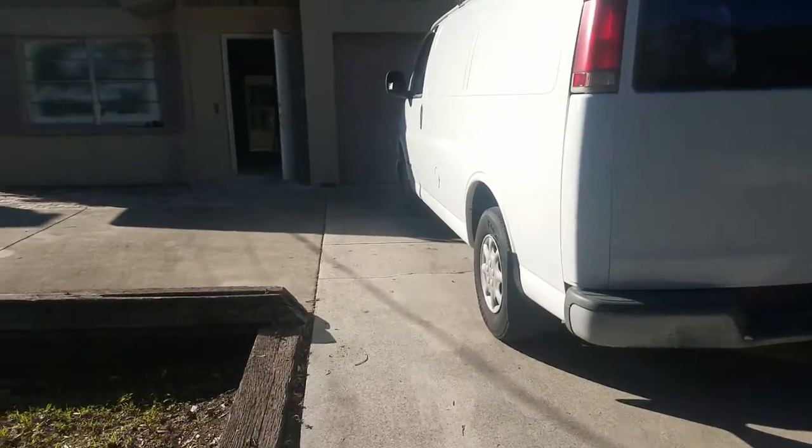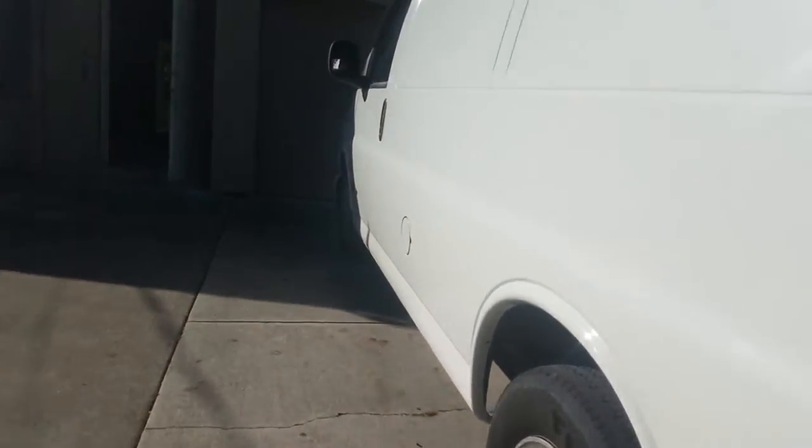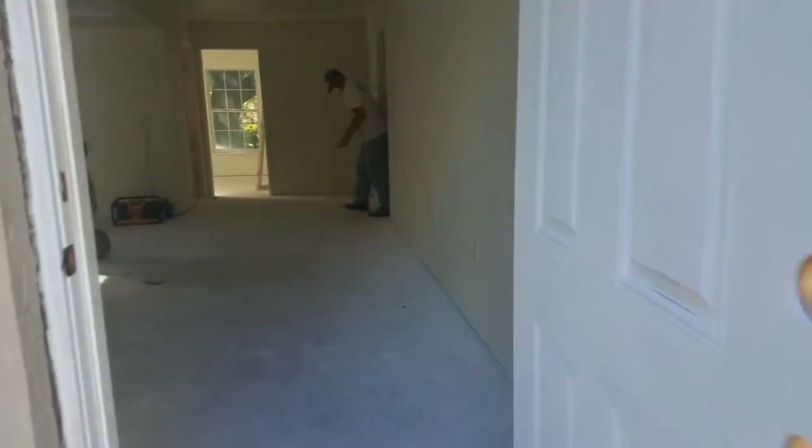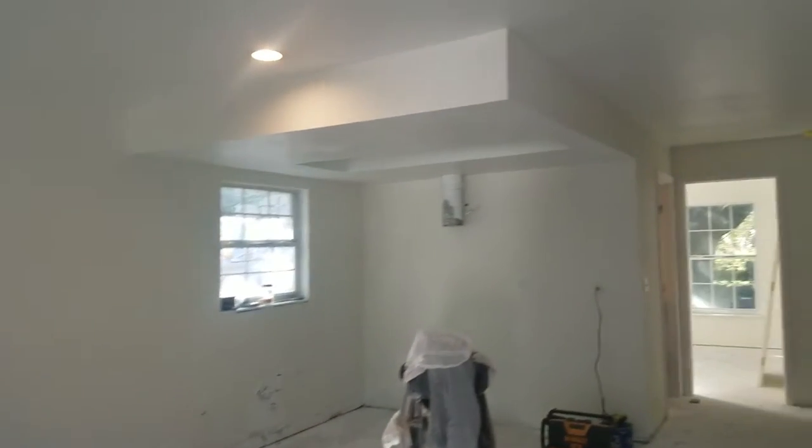This is a progress update on the remodel here at 1726th Street. We're taking a look around — the painters are here right now, and the interior is really being finished out. It's all prepped and ready for the kitchen to go in next week.